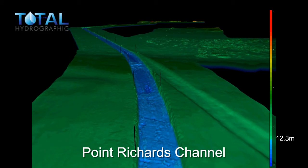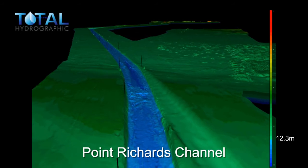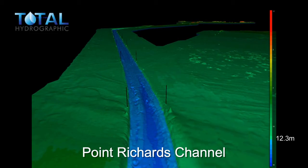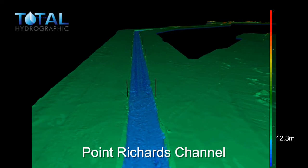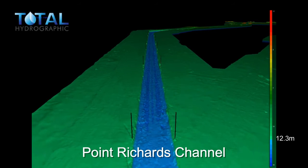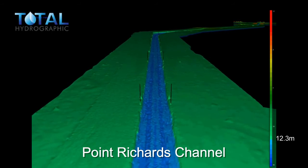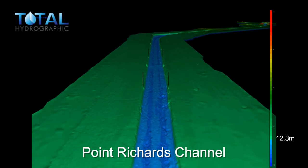There is a slight vertical exaggeration for effect. To the right you can now see the outer spoil ground. Also to the right is Point Wilson Channel leading to the explosives pier. By now you've probably noticed the black cones sticking up on either side of the channel.